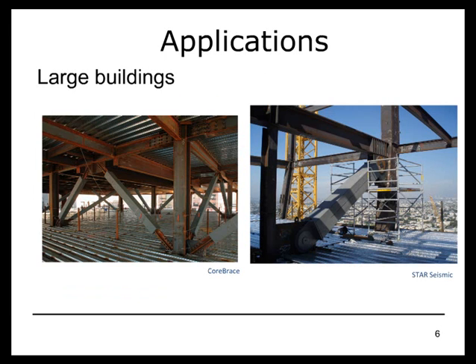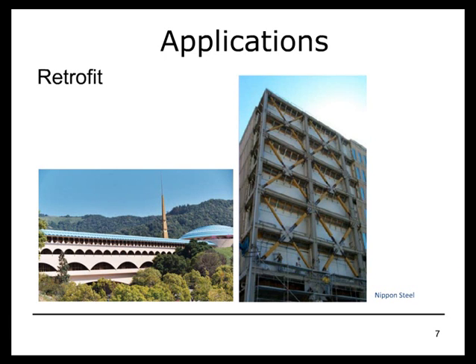We've seen them used very effectively in large buildings, tall buildings, buildings with a lot of mass that could be extensive horizontally or vertically. You can design very strong buckling restrained braces and deliver a lot of seismic force through that element. They can be very effective in retrofit because of their relatively high strength and stiffness. They can control lateral drifts and also help dissipate a lot of energy, reducing lateral drifts, which is quite often the principal concern in retrofits.